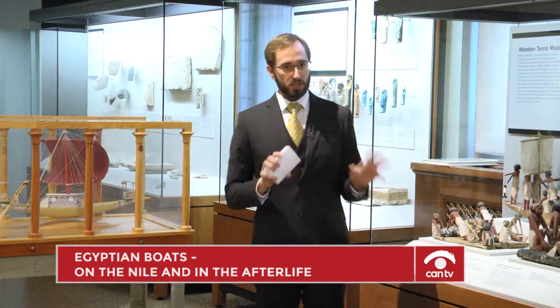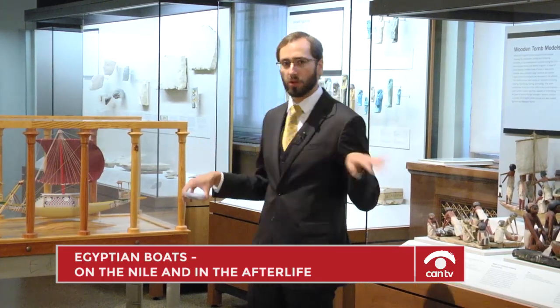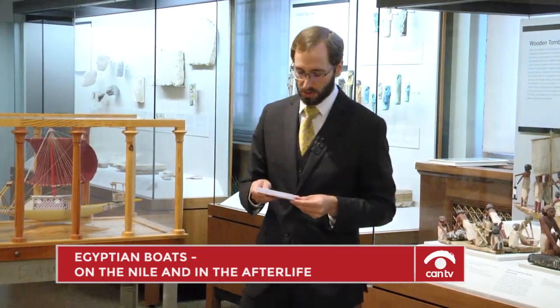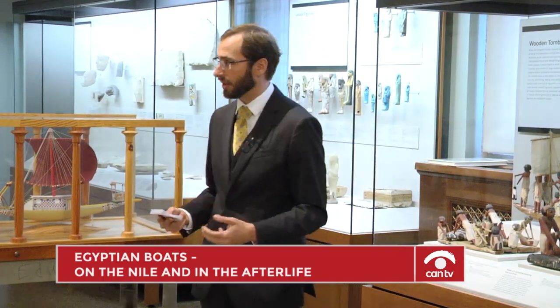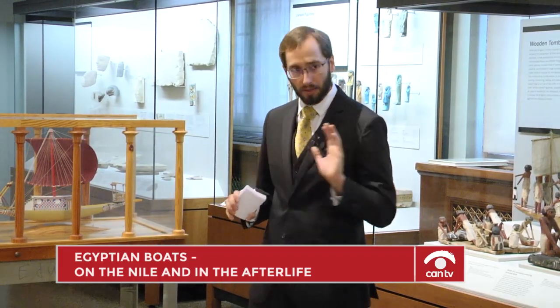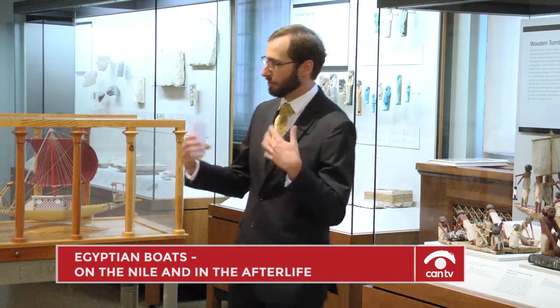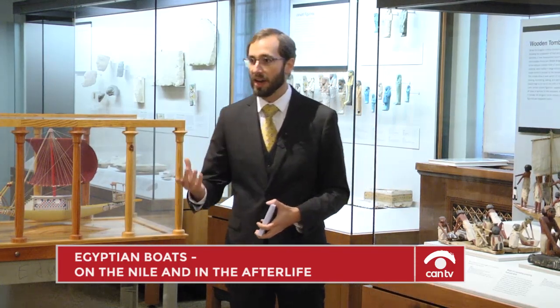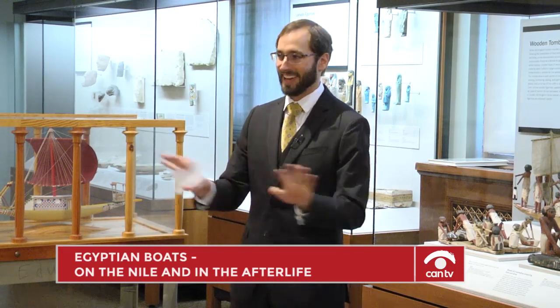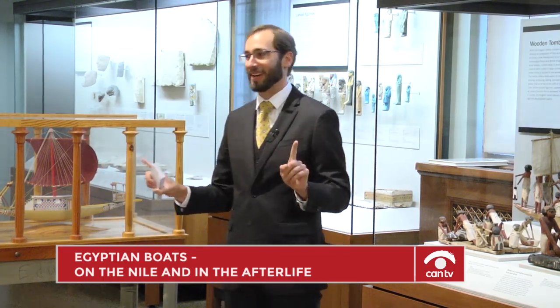This talk has touched on just a few of the boats we can see here in the Oriental Institute Museum. This is really just the tip of the iceberg. I will be teaching a class next winter in January if you want to learn more about the nuts and bolts of ship construction — though I'm just joking, nobody would come to that.